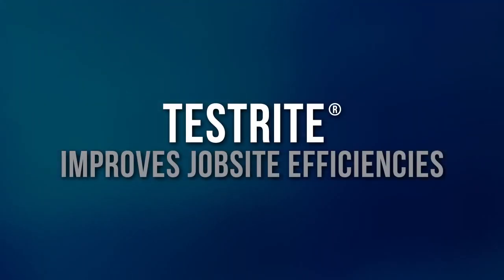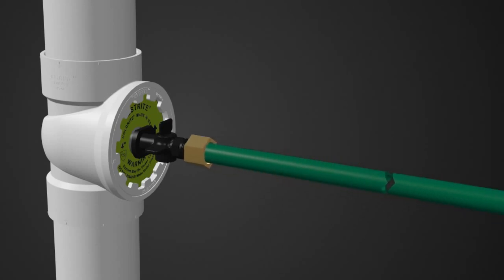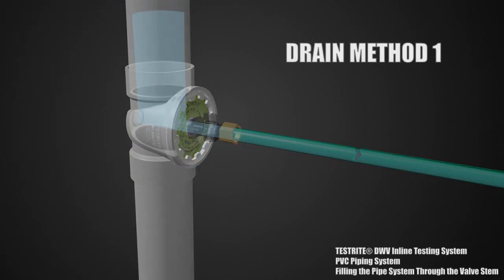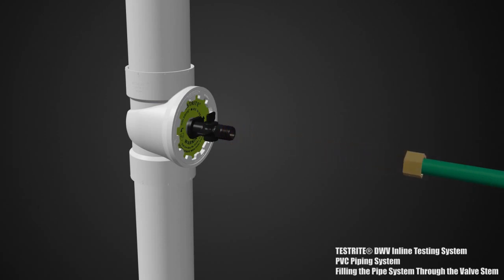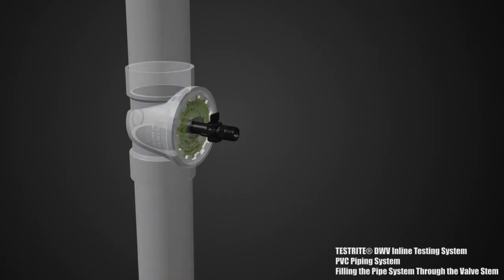Testright provides the option to fill or drain your test water right from the device itself, rather than climbing ladders to upper floors or onto a roof with a garden hose. Testright also makes it possible to implement a quick and simple retest or partial test. With a test ball, deflating means losing the entire test — it's all or nothing. With Testright, you can partially open the waterway, drain it, shut it back off, and top off your test water. That saves time and water.